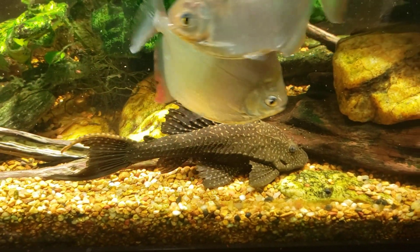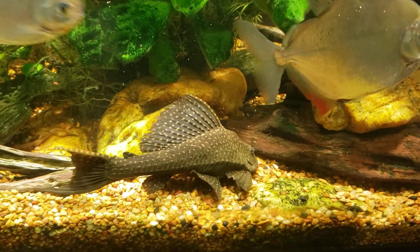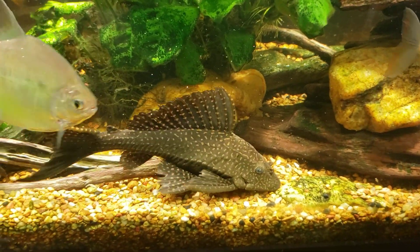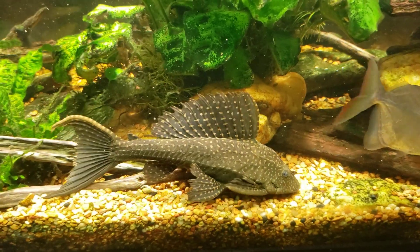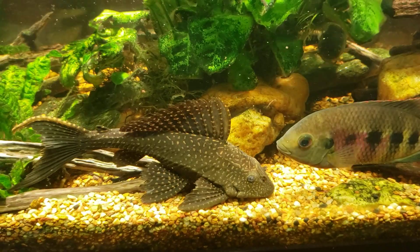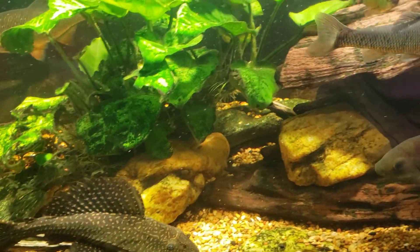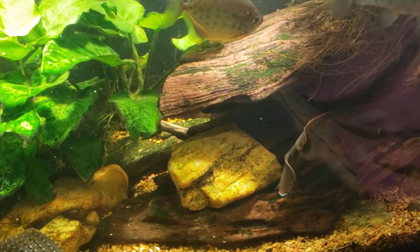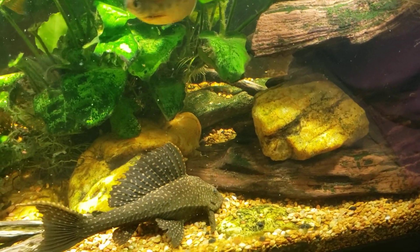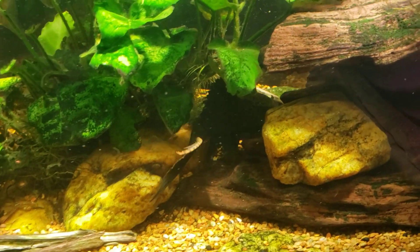Just a little bit of feeding time here on my 125-gallon New World tank and my big pleco is out. I've been going kind of easy on the amount of algae wafers I've been putting in this tank for a while now, and I can definitely tell a difference — the woodwork is very scraped clean, the rocks are all nice and clean, so the pleco has been in there scraping, scrounging, and foraging for its own food.